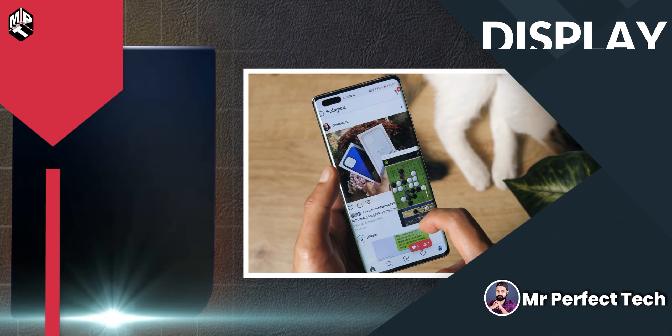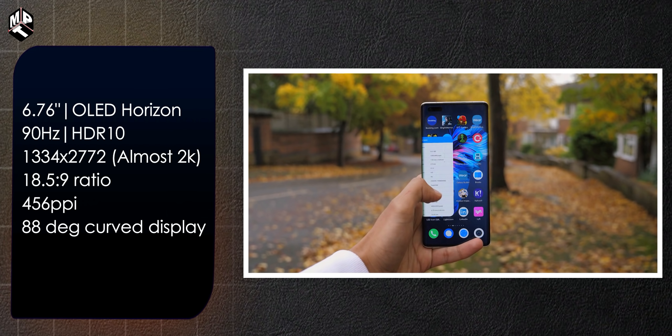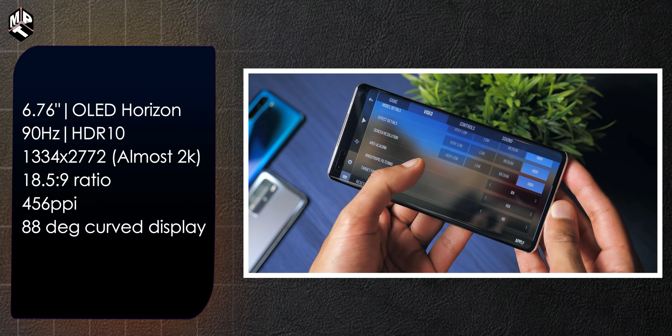Let's roll. The Huawei P40 Pro features a 6.76-inch OLED Horizon display with a 90Hz refresh rate, HDR10 support, and Full HD+ resolution — not 2K. The resolution is 1334x2772.